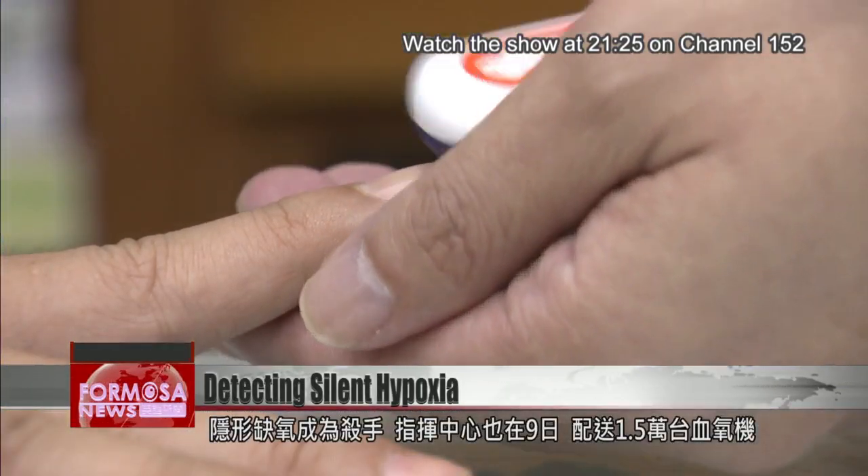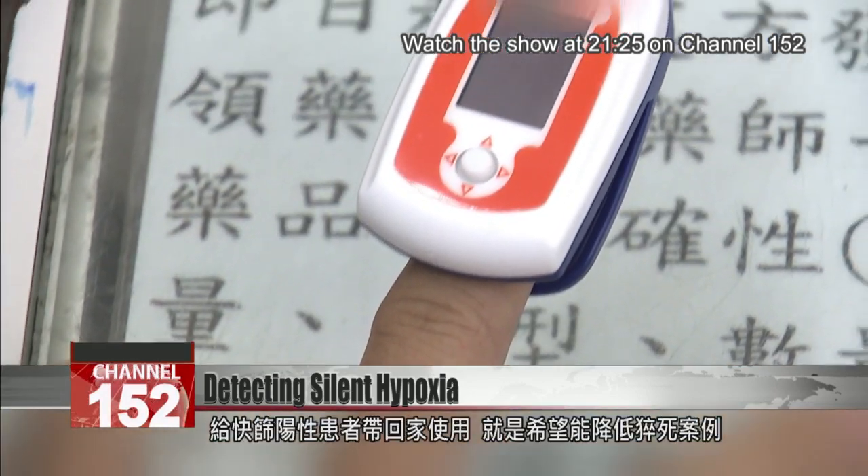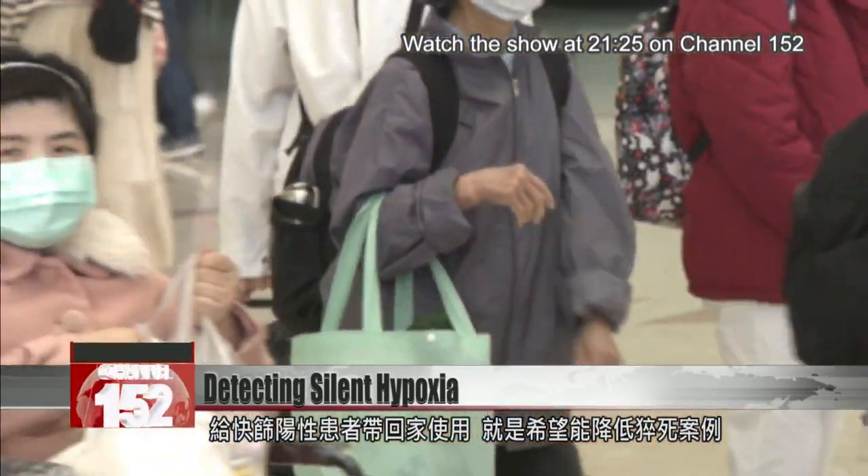Physicians warn that silent hypoxia can kill. On Wednesday, the Central Epidemic Command Center sent 15,000 pulse oximeters to COVID-positive patients nationwide so that they can monitor their condition at home and get timely medical care.